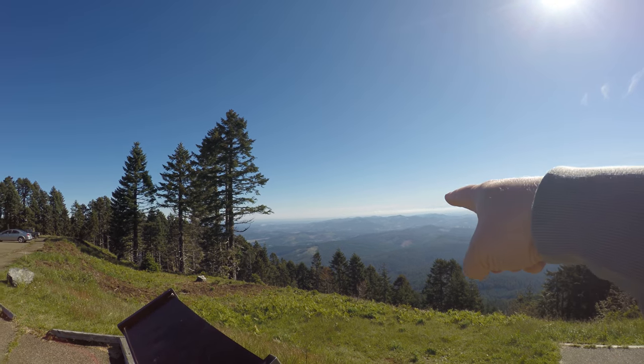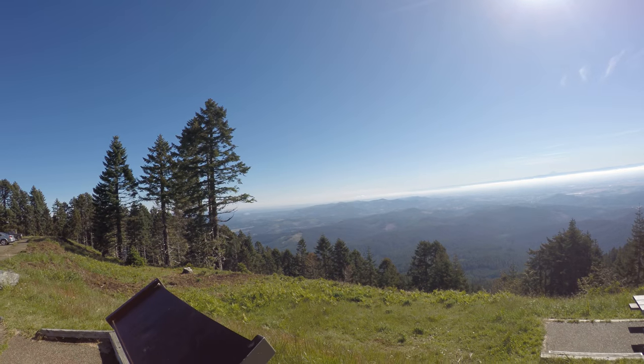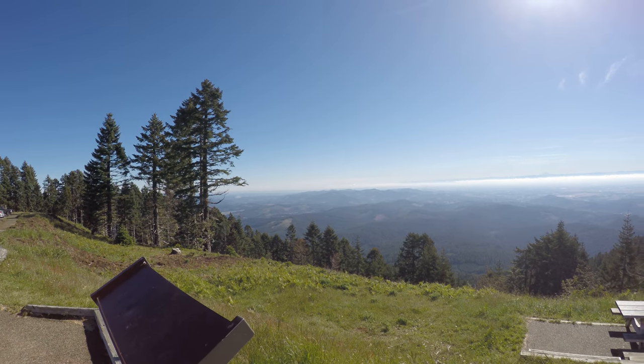Well, if that's Mount St. Helens, that might be Mount Adams. I'm not really sure — it's so hazy and I don't have a map. I can't really tell.